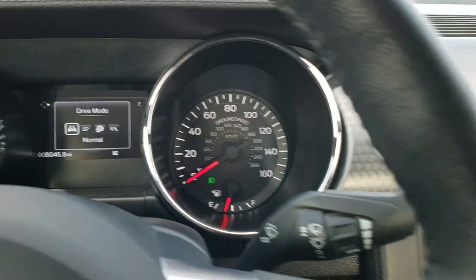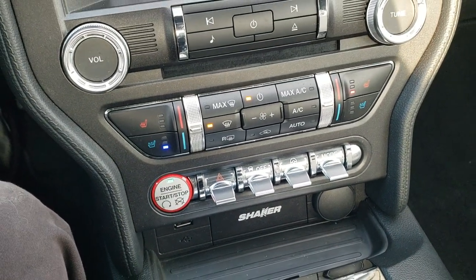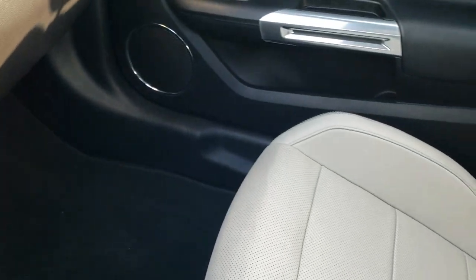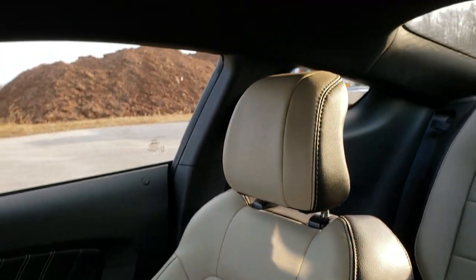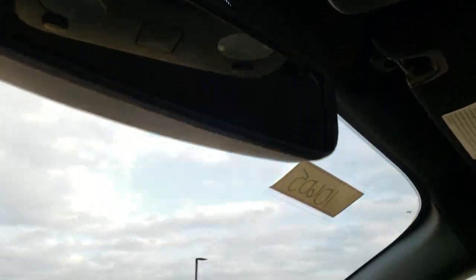It will actually turn off the traction control for the track mode. It has a USB push-button start, and this is what your key fob looks like. The passenger side floor mat and seat are in excellent condition as well. Headliner is in great shape — no rips or tears on that. This vehicle has never been smoked in. It has HomeLink buttons for your garage door and security systems, and map lights up there.